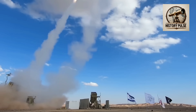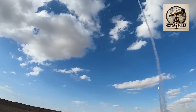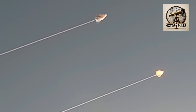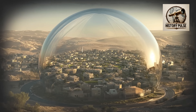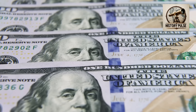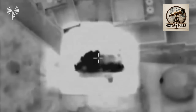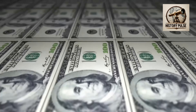Each Iron Dome battery costs 50 million dollars, and it costs about 1 million dollars to destroy a single rocket. Each David's Sling missile costs about 1.2 million dollars, and each Arrow 3 missile costs about 4.2 million dollars. The United States provides Israel with 500 million dollars in aid each year to maintain Iron Dome. But since the war began last year, the United States has given Israel 25 billion dollars in aid.